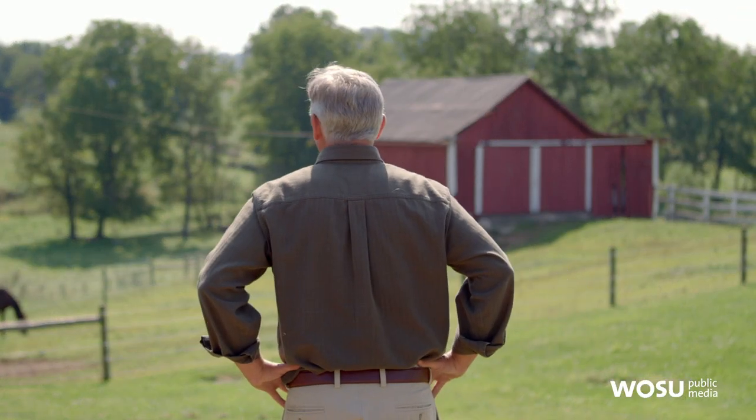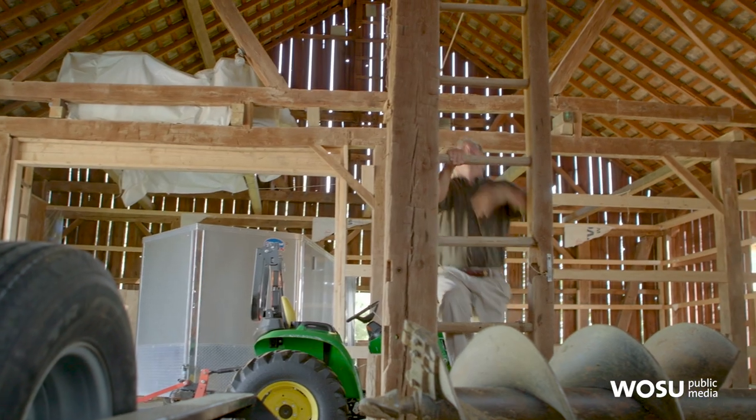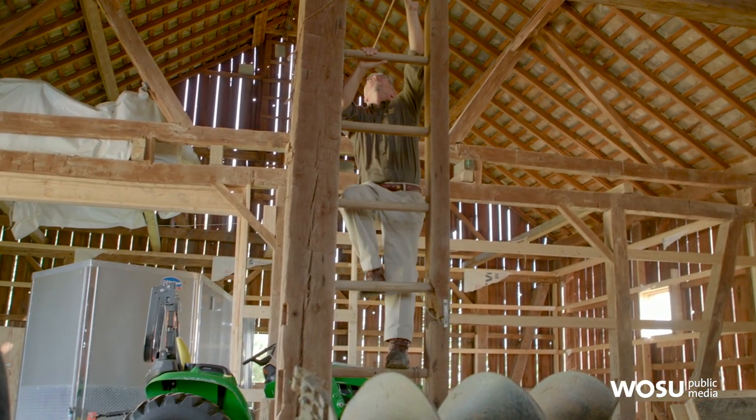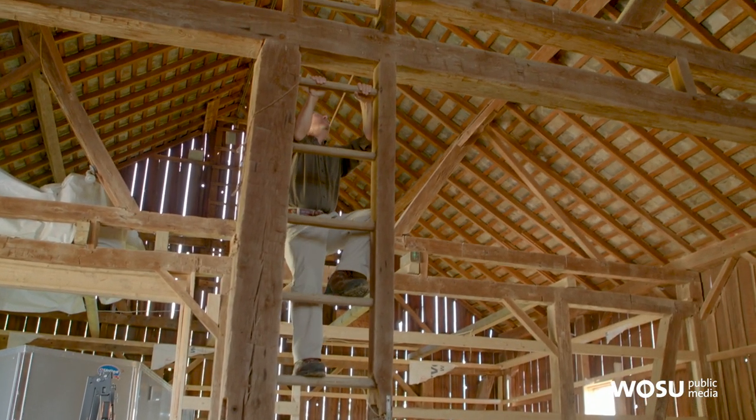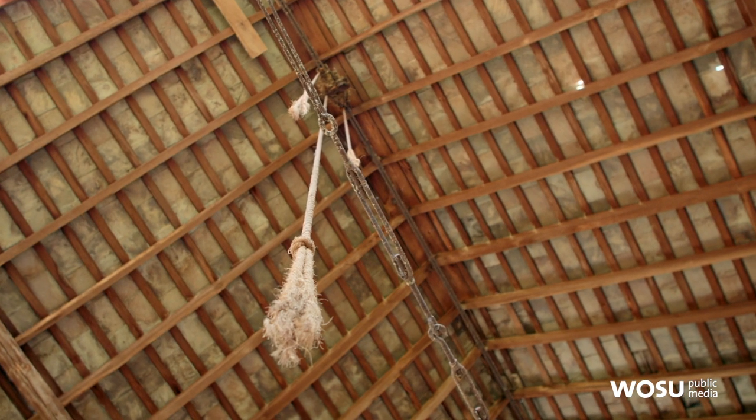I was aware that these great old 19th century timber frame barns were going away very quickly. I just felt called to leave my law profession of 30 years to go and save as many of these barns as I could.